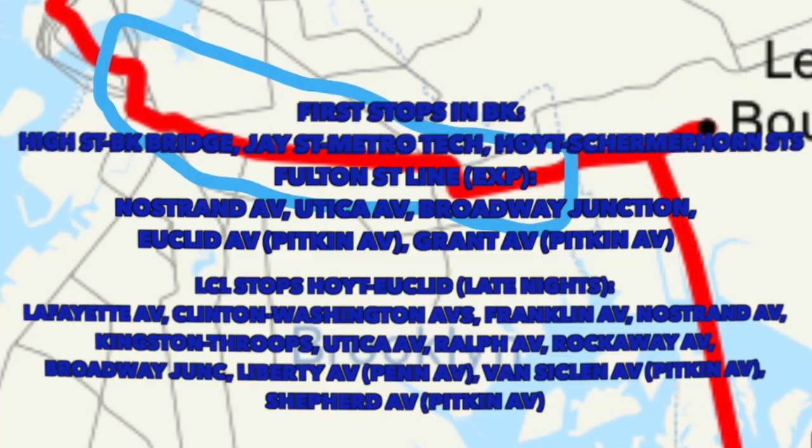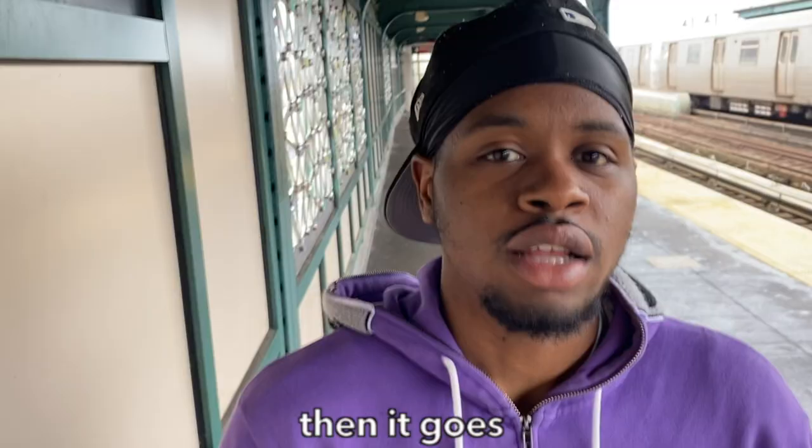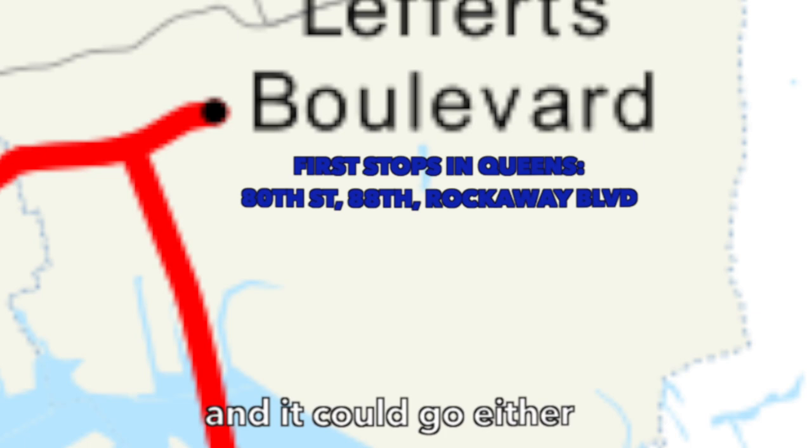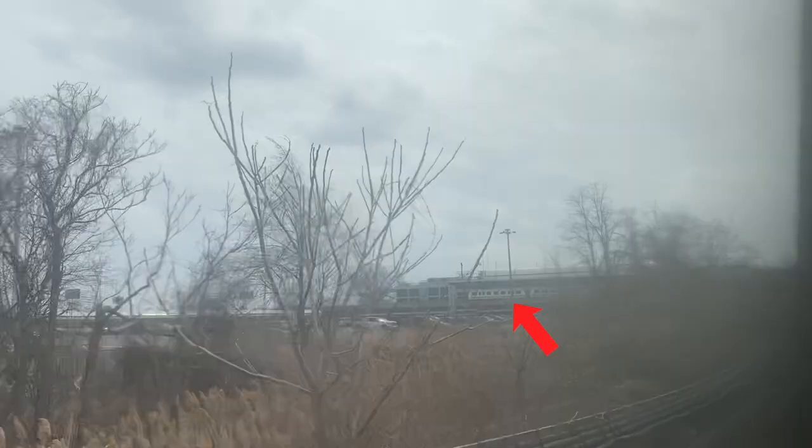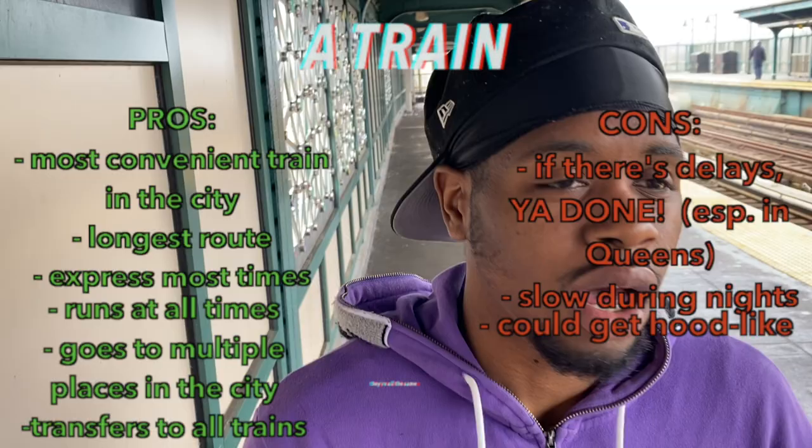The A goes through the west side of Manhattan express (except late nights), into northern Brooklyn express (except late nights), then to Queens where it can go two ways — either to Ozone Park, home of the Guyanese community, or all the way to Far Rockaway. That route also connects to the AirTrain to JFK airport. There's really nothing more to say about the A train unless there are delays. 9 out of 10.